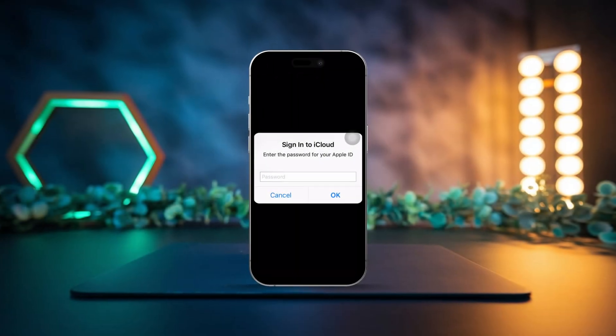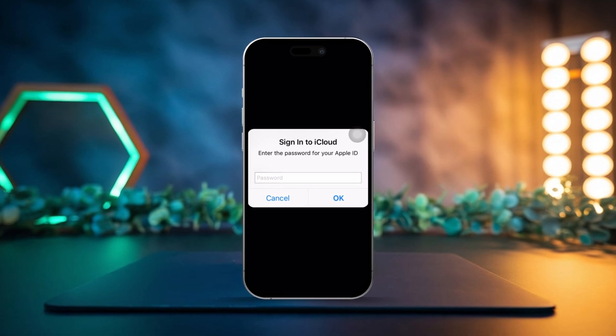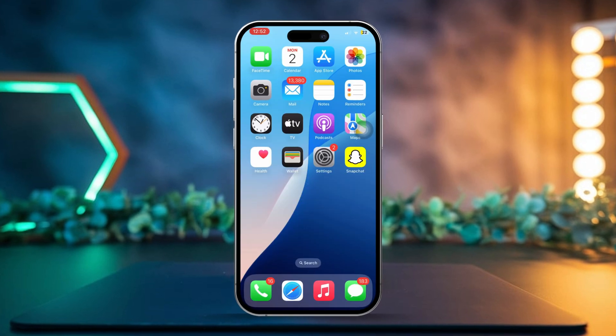If your iPhone keeps bugging you to sign into iCloud again and again, don't stress — you're definitely not the only one dealing with this. It's usually something we can fix pretty easily. This issue typically has to do with network problems, iOS bugs, or some settings that might be off. Let's go through some simple solutions to get rid of that annoying iCloud sign-in prompt for good.